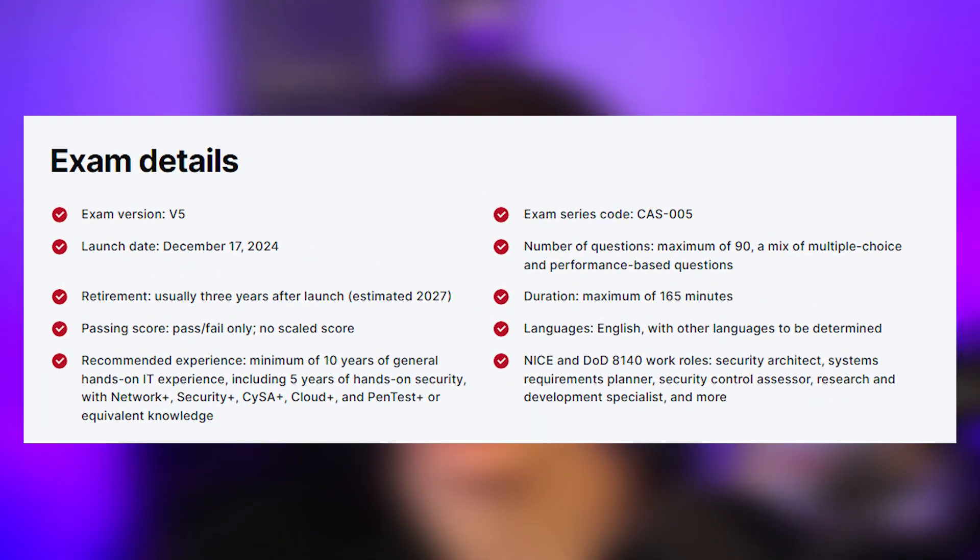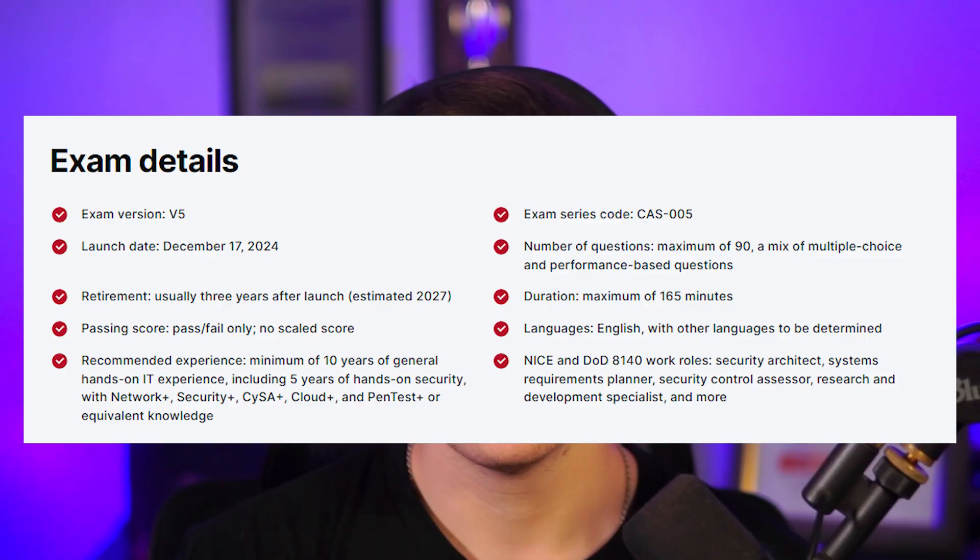This exam has a maximum of 90 questions, including performance-based questions, multiple choice questions, and actually a Linux lab. I'm not sure if all exams have a Linux lab, but mine personally did. They give you 165 minutes to take this exam. It's actually a pass/fail exam — there's no score given, which is different from all the other CompTIA certifications I've taken, which have all been scored in some way.